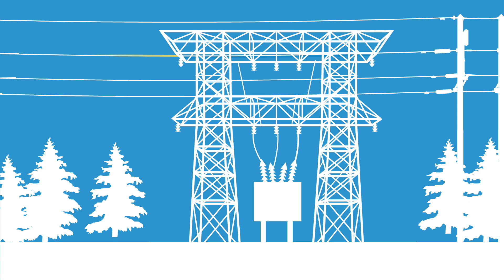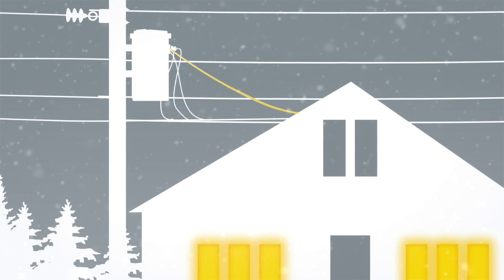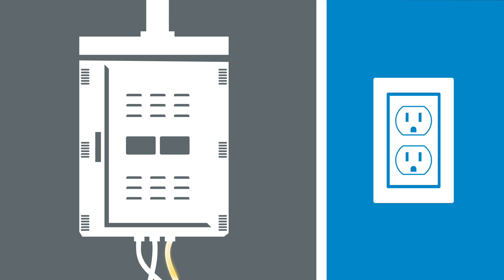Before the power can be used in your home, the voltage needs to be reduced back to safe levels. This is done at a substation near your community, then again at a transformer attached to the top of a utility pole near your home. When electricity reaches your house, your circuit box distributes it to the outlets in your house.